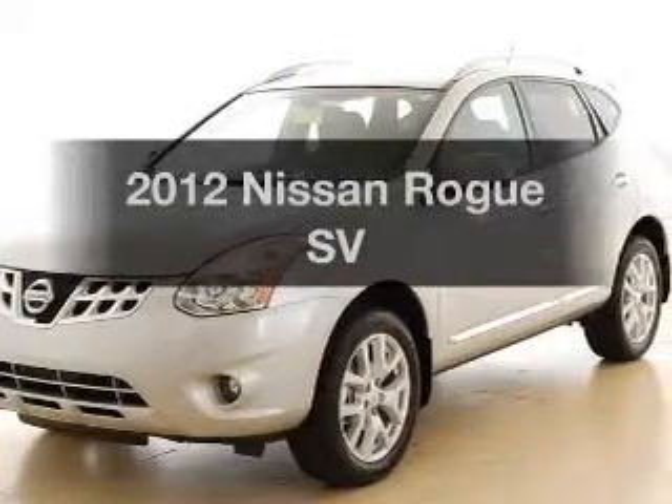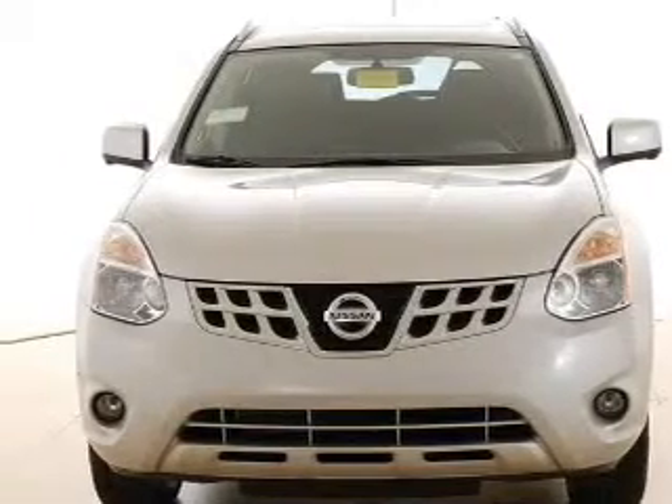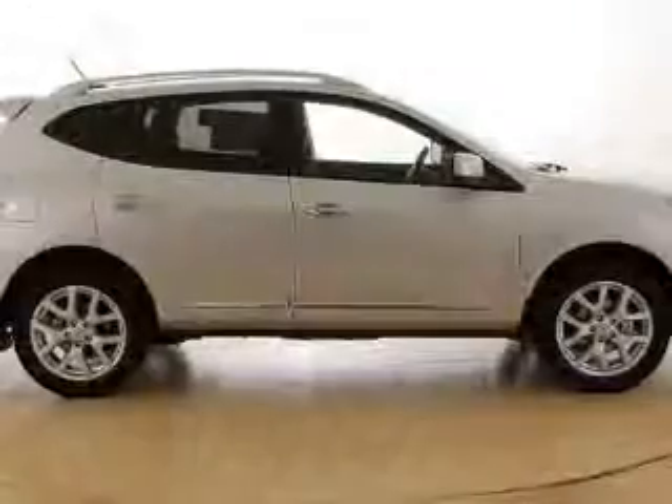Imagine yourself in this 2012 Nissan Rogue — everything you need under one roof with this great vehicle. With an efficient four-cylinder engine that responds smoothly to its automatic transmission, you will appreciate the safety feature of anti-lock brakes.